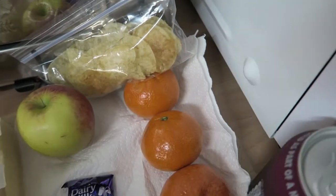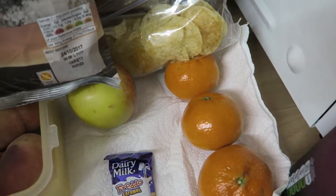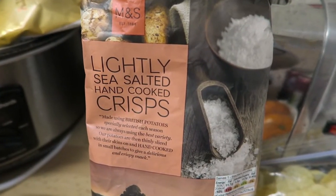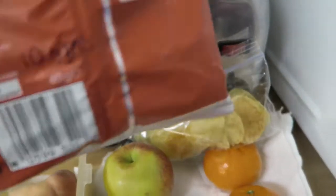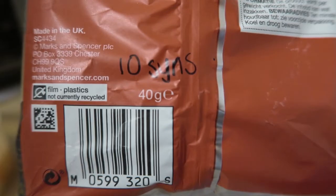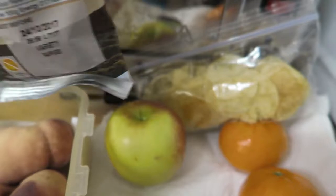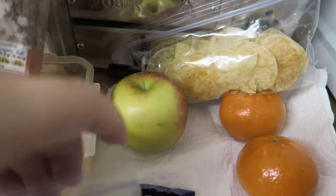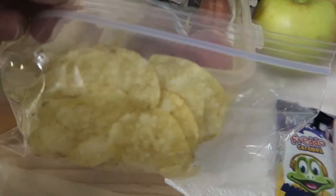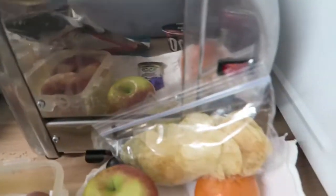My friend at work bought me some M&S lightly salted hand-cooked crisps. I worked out that it was 10 syns for 40 grams. So I've split the bag — I've got 20 grams in this one and 20 grams in the other. I'm going to keep one for tomorrow and have one today.